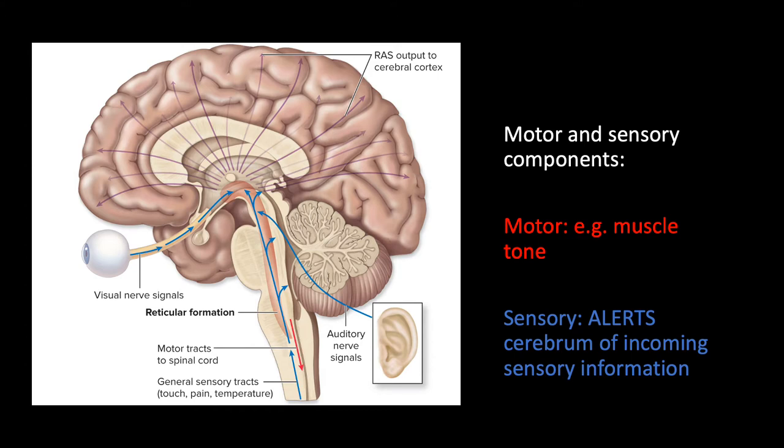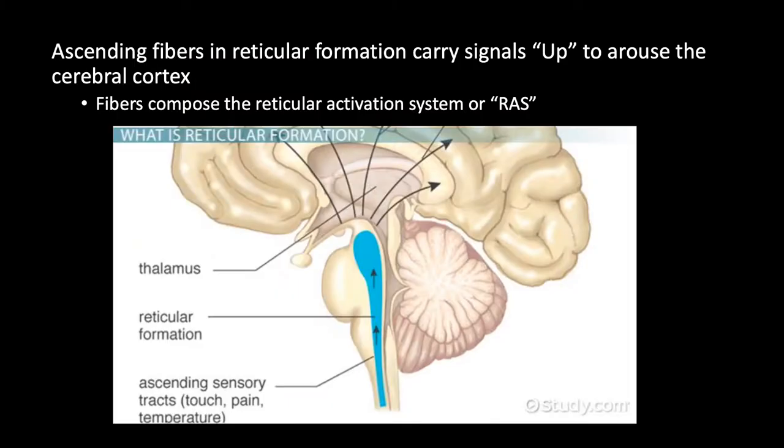Sensory information is sent to the cortex via ascending fibers — shown here by these purple arrows — which carry signals upward to arouse the cerebral cortex. These fibers compose the reticular activating system, or RAS, which is responsible for alertness.